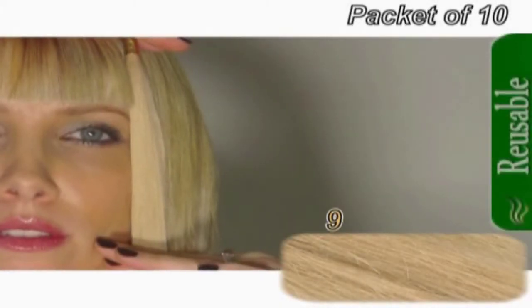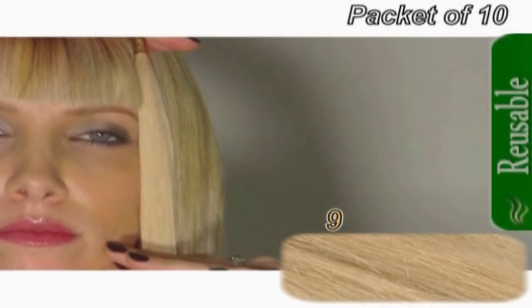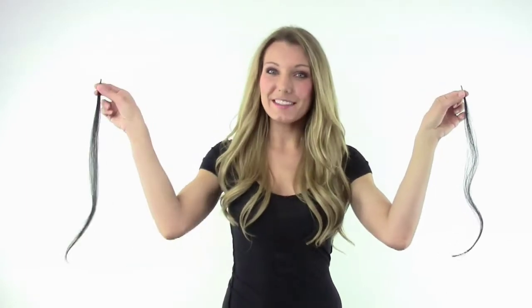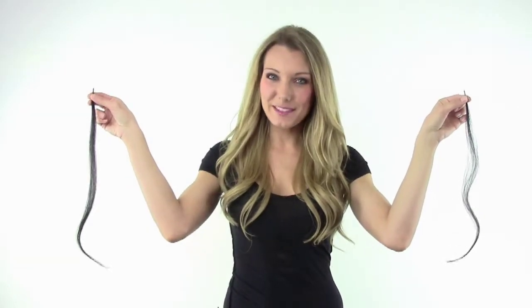These hair extensions come in silky straight and are 50 centimeters in length. They come in packets of 10 and they're available in standard, which is approximately 1 gram, or double thickness, which is approximately 2 grams.